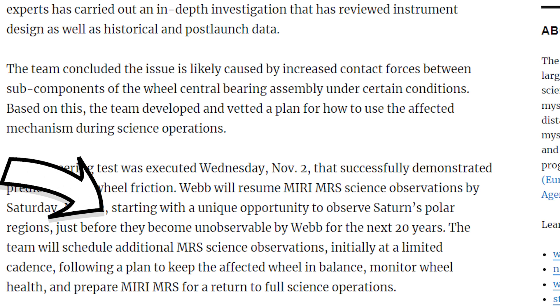After some tests using these new recommendations, everyone was happy enough to continue using the mode. The exciting news is that the first thing they used the mode for after all of this was to observe Saturn and its polar regions, so we should expect some incredible science to come out of this pretty soon.